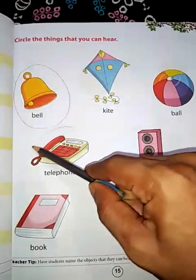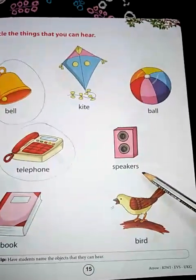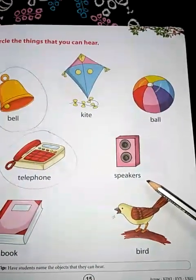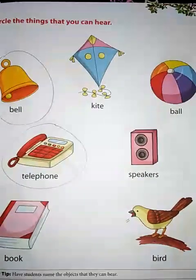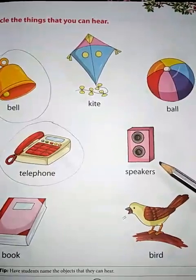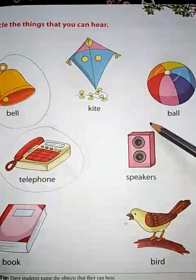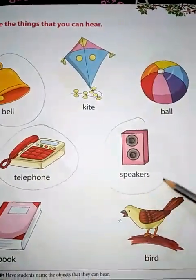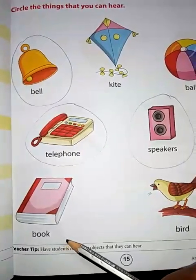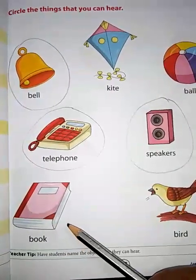What is this? Speakers. You have them at your home, right? Yes. We can hear sound from speakers. So what will we do? We will circle it. Book — can you hear sound from a book? No. So we will not circle this.